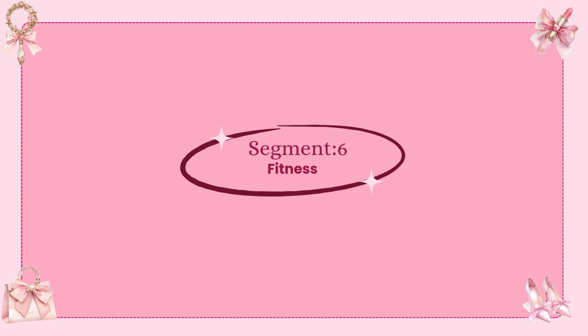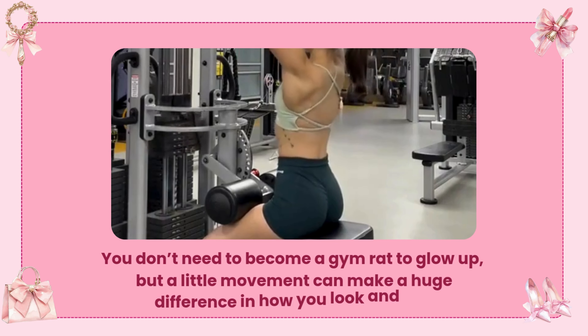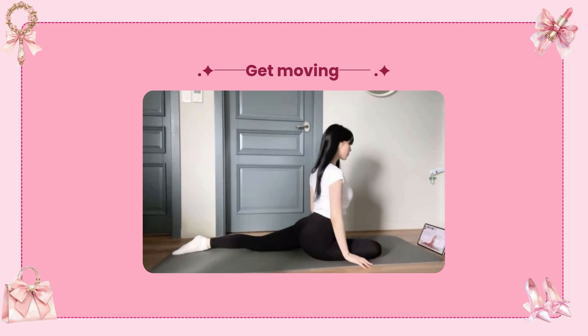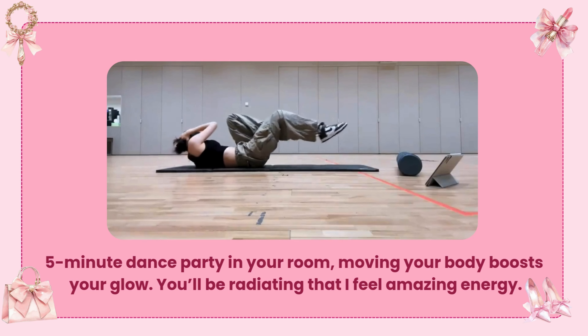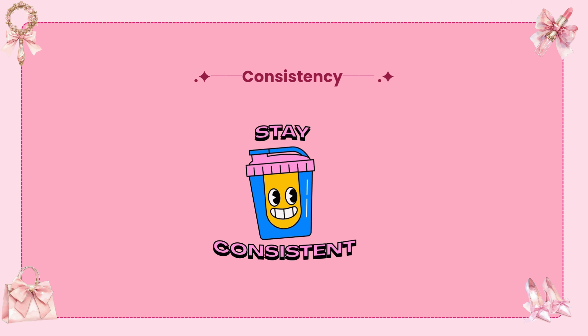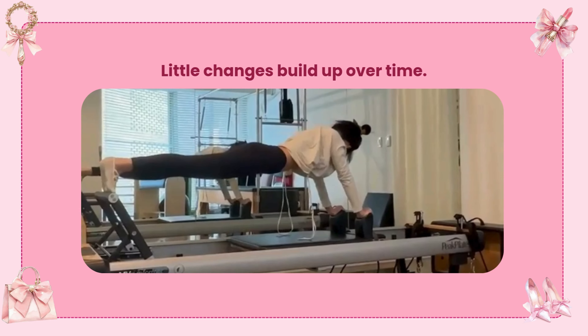Fitness — moving for the glow. You don't need to become a gym rat to glow up, but a little movement can make a huge difference in how you look and feel. Even if it's just a walk or a five-minute dance party in your room, moving your body boosts your glow and you'll radiate that I-feel-amazing energy. Consistency over intensity — you don't need to go hard, just go often. Little changes build up over time.